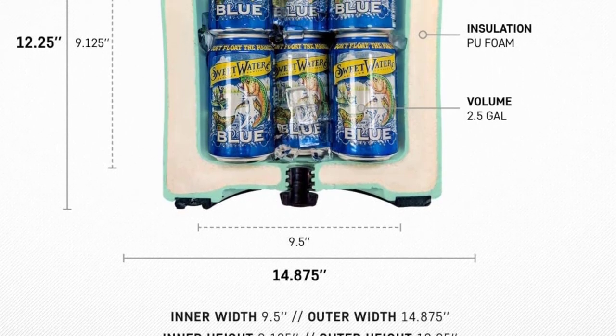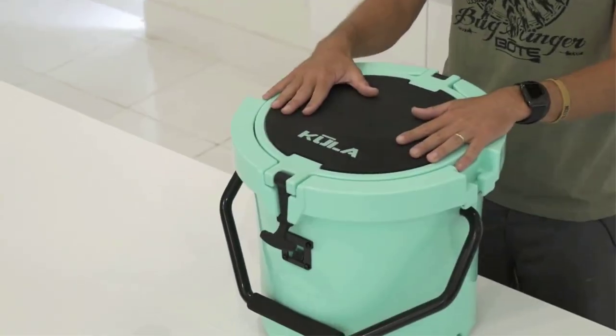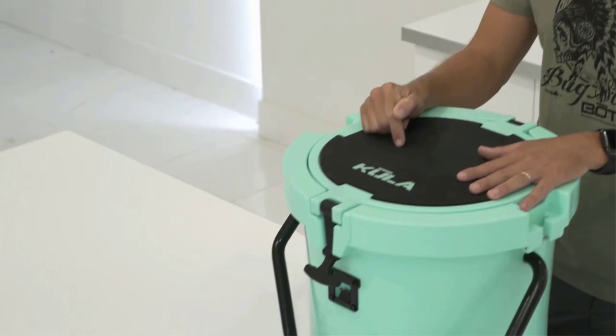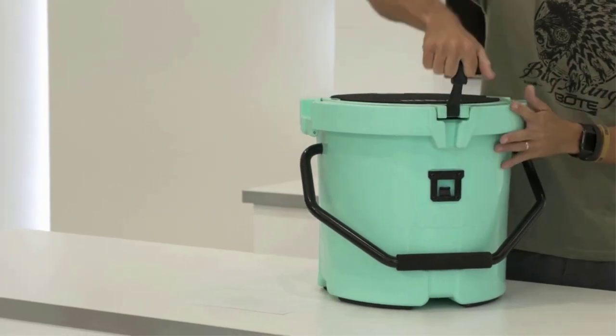It took over 2.5 days for a bag of ice to melt in this cooler in hot, muggy conditions — 70 to 80 degrees with an average of 50% humidity. And while other coolers that made it into day 3 of the ice retention test were starting to frustrate me with their difficult-to-use latches, the rubber toggle on the Kula was a breeze to move up and down.